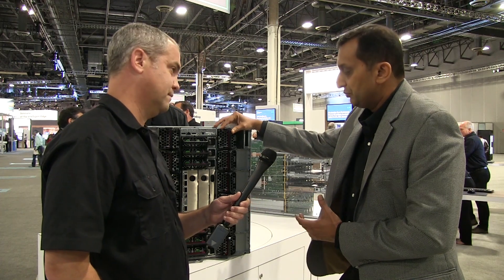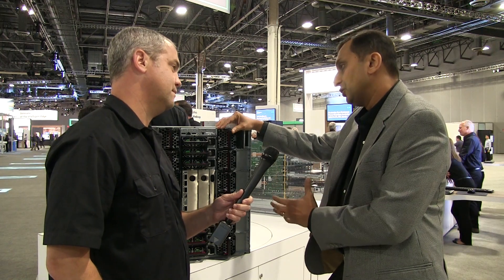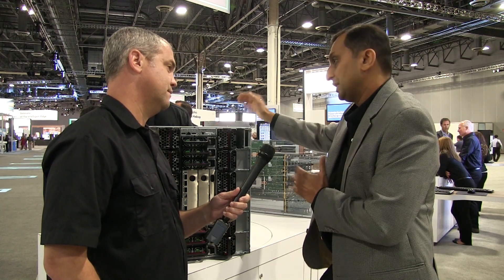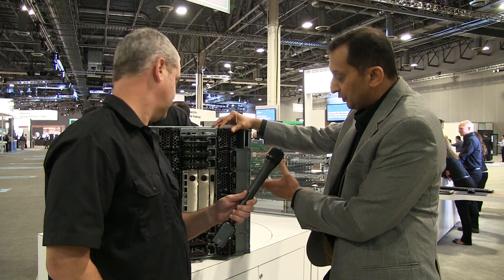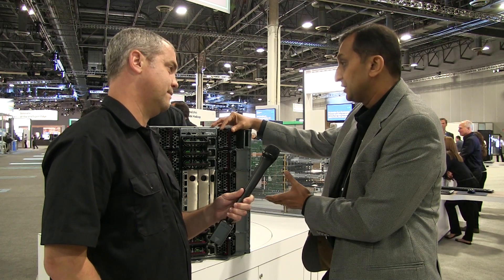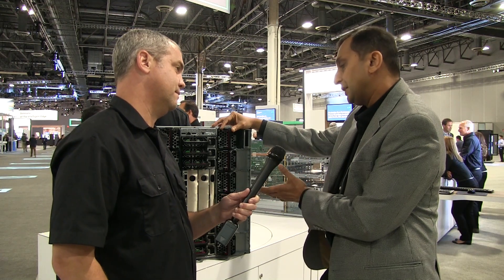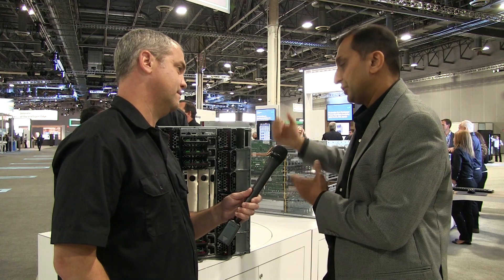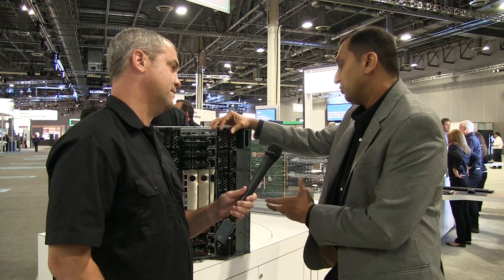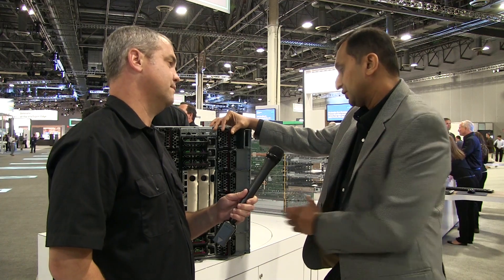We wanted to make sure all the switch ports are optimized and utilized for all the nodes inside the system. We have a 36-port EDR switch that gives customers two-to-one over-subscription, and a 48-port OmniPath switch that allows customers to get one-to-one subscription through the high-speed fabric switch bays.